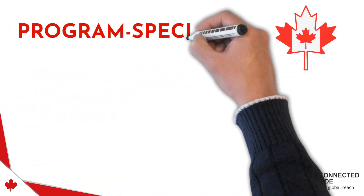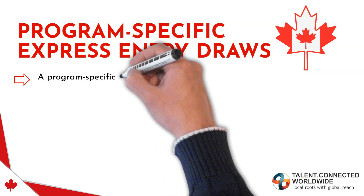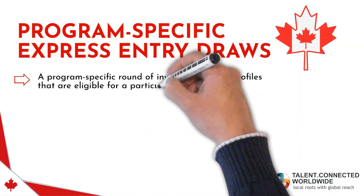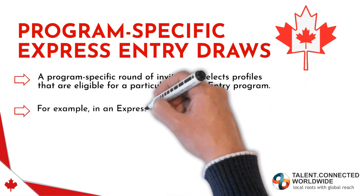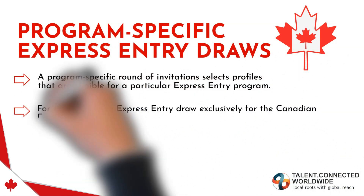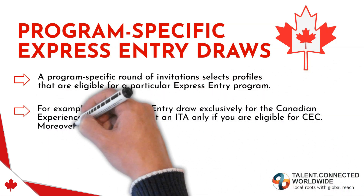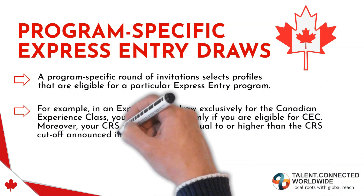Program Specific Express Entry Draws select profiles eligible for a particular Express Entry pathway. For example, in a draw exclusively for the Canadian Experience Class, you will get an ITA only if you are eligible for CEC, and your CRS score must be equal to or higher than the cutoff announced in the draw.